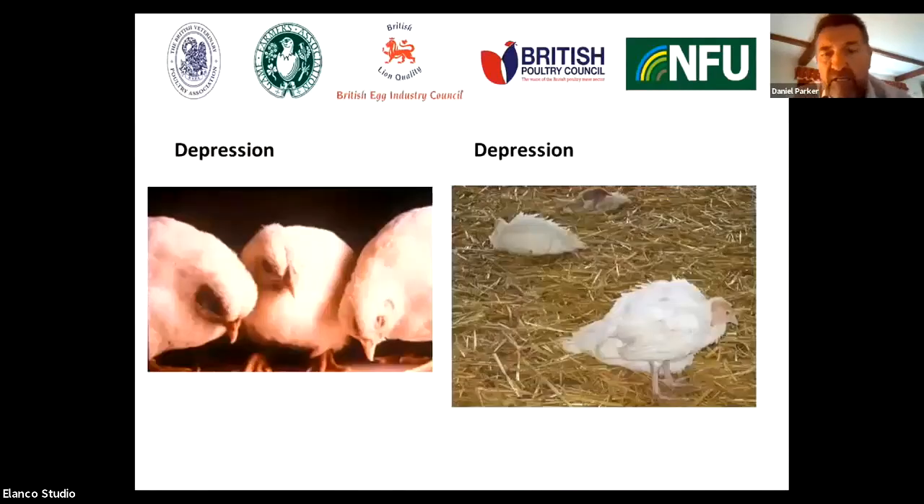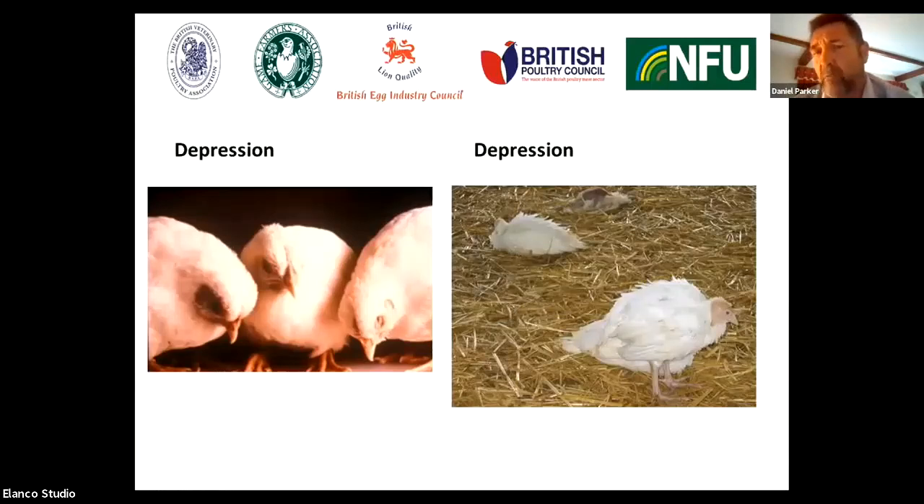Other signs that we'll see are depressed birds looking hunched, feathers up, as you can see in these turkeys on the right-hand side of the picture. The key clinical sign we see with highly pathogenic avian influenza is high mortality. Cyanosis — this reddening that we're seeing on the legs or on the wattles and comb of birds. And sometimes we'll see swollen heads in birds with avian influenza.